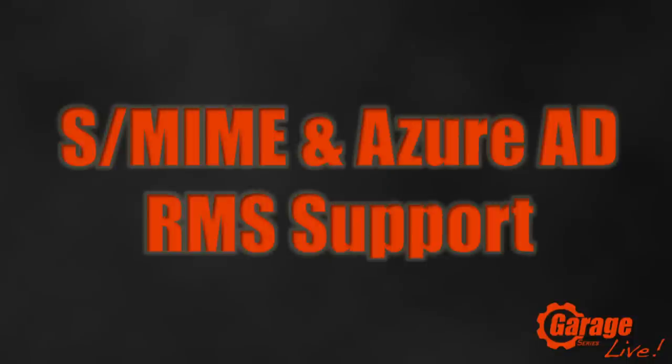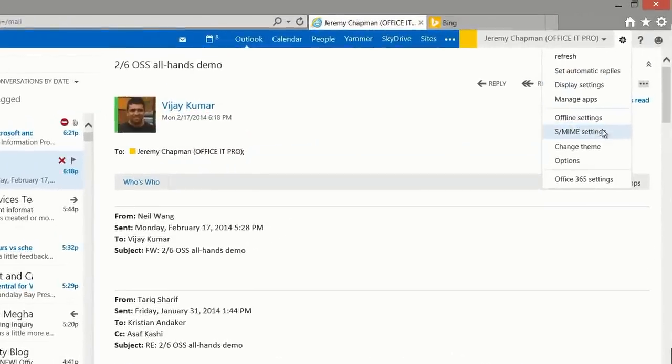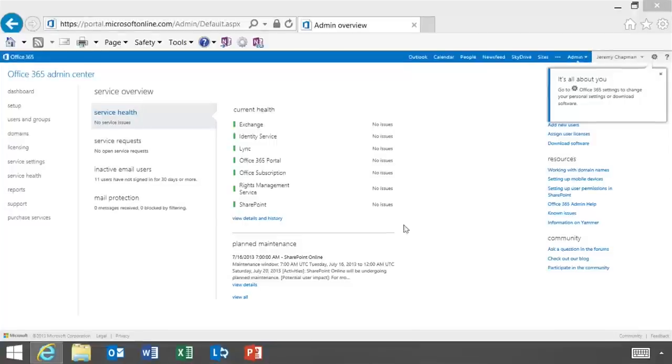Number 7 is two security enhancements. Number one is S/MIME — allowing users to protect messages using a certificate or smart card, enabling S/MIME encryption and digital signatures in OWA. The second is support for Azure AD RMS. With RMS on-premises in large organizations, you might have to build 10, 15, or 20 servers. But with Azure AD RMS connected to on-premises, it's just a few mouse clicks — something you may have been putting off for 10 years.